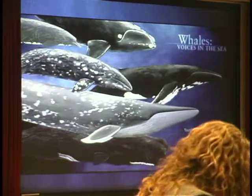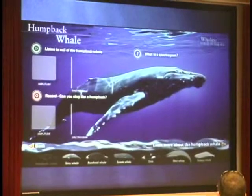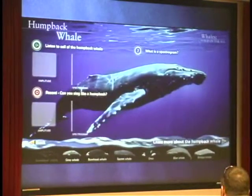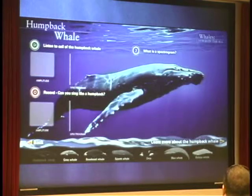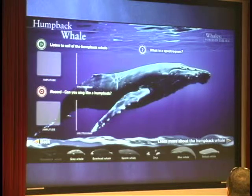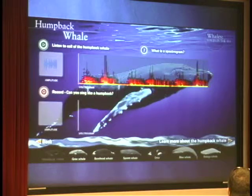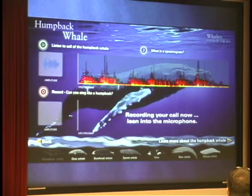This was the very first Voices in the Sea menu. If you touch one of the whales — remember we're really interested in sound — you can listen to the sounds made by that particular species. You can also see a picture of that sound, a spectrogram, and record your own sound, which displays underneath so you can compare your spectrogram with the whale's. We learned that this has probably been the most popular aspect of the exhibit.